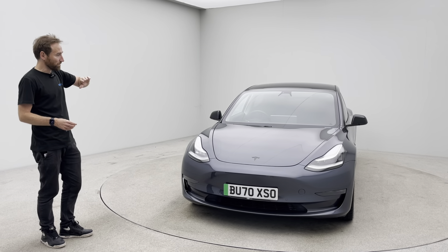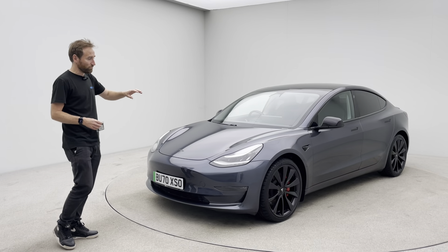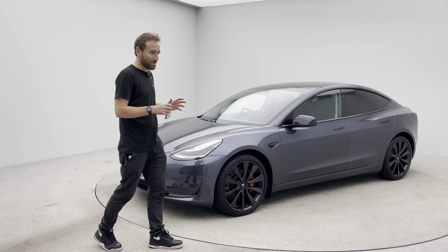This car also benefits from the chrome delete, so you can see around the wing mirrors, around the door trims. It also benefits from rear privacy glass. Looks absolutely fantastic.